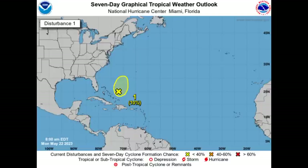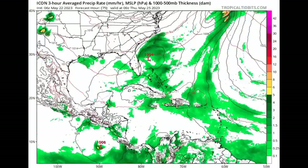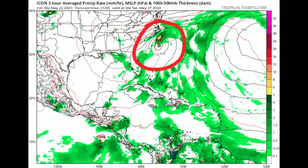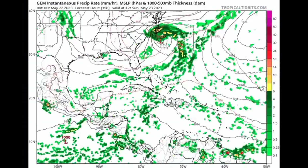However, off the southeastern U.S., models have been very consistent about something developing. Starting with the ICON — the black lines on this map are isobars, which are imaginary lines joining areas of equal pressure. When the value is 1013 millibars or less, that is a low pressure system that can sometimes be a tropical cyclone, especially when we see those circular isobars. The colors — greens, yellows, reds — indicate the precipitation rate. The ICON is showing development of that low pressure area off the southeastern coast going into Thursday and Friday.